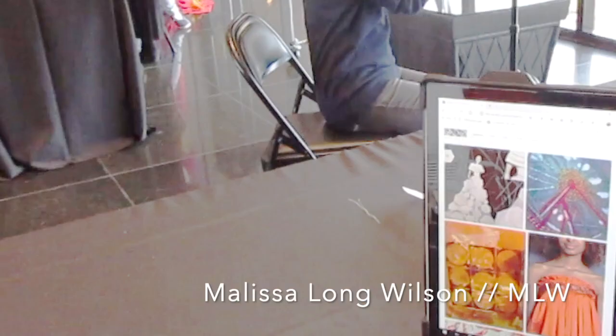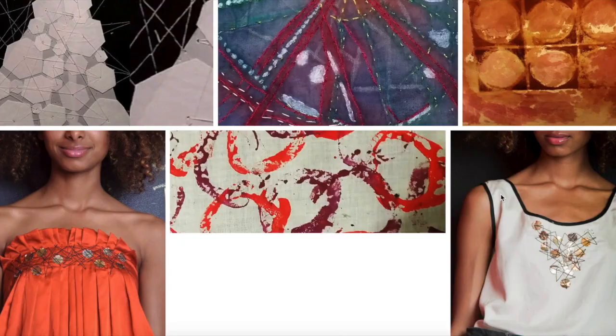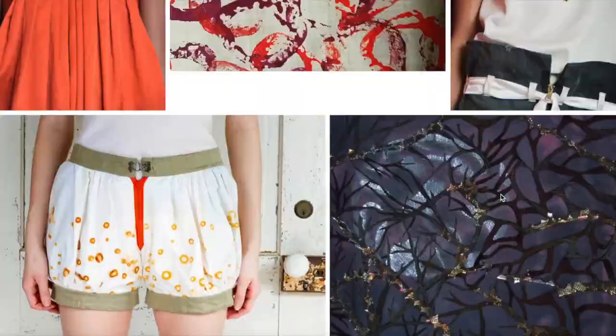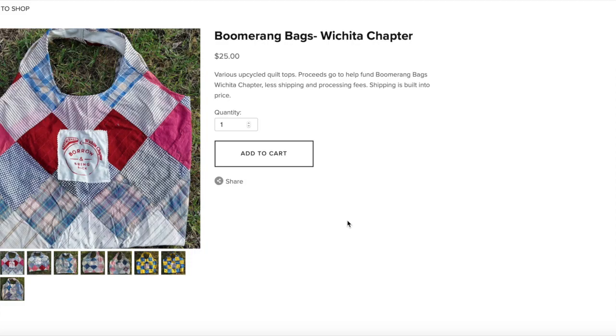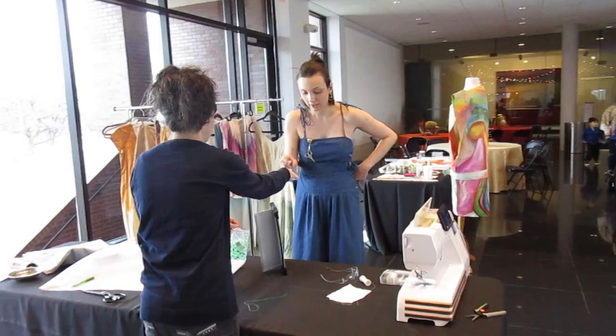Melissa Long Wilson was another featured designer that day. She is a pillar of the textile community in Wichita and beyond. She does so much with upcycling, she's won numerous awards and recognition, and she crafts spectacular pieces of art that you can see on her website at mlwear.com. You can also purchase dyeing kits and bags and other things there.